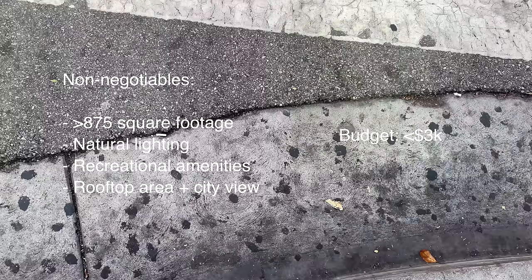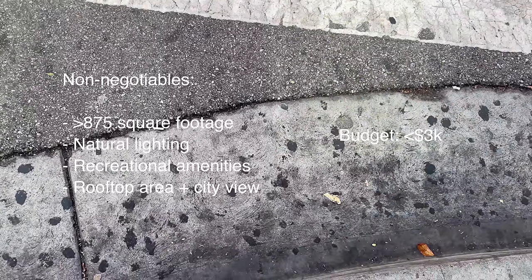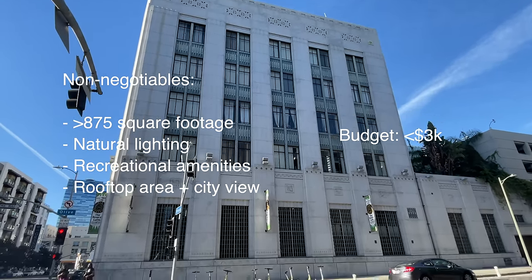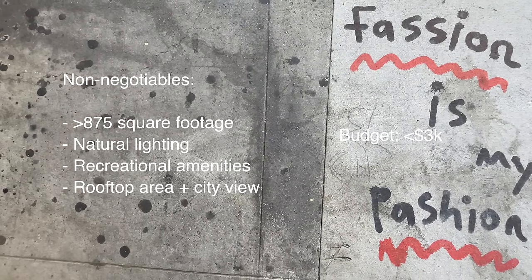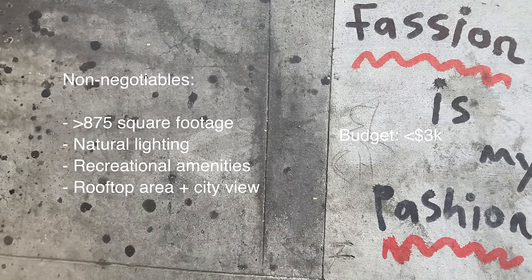I want to stop you right here — if you think this is a video of me touring skyscrapers with floor-to-ceiling window units, you are totally wrong. I'm much more into historic buildings where they've modernized the inside to maintain the charm and personality, and of course those prices stay low too.